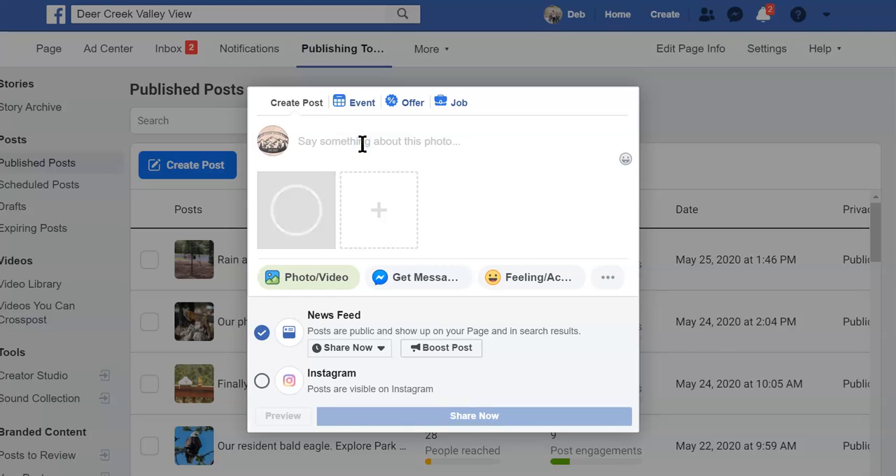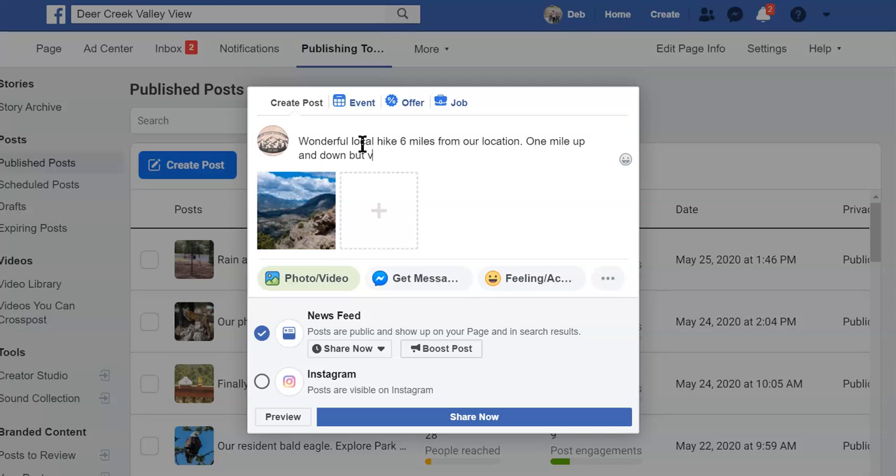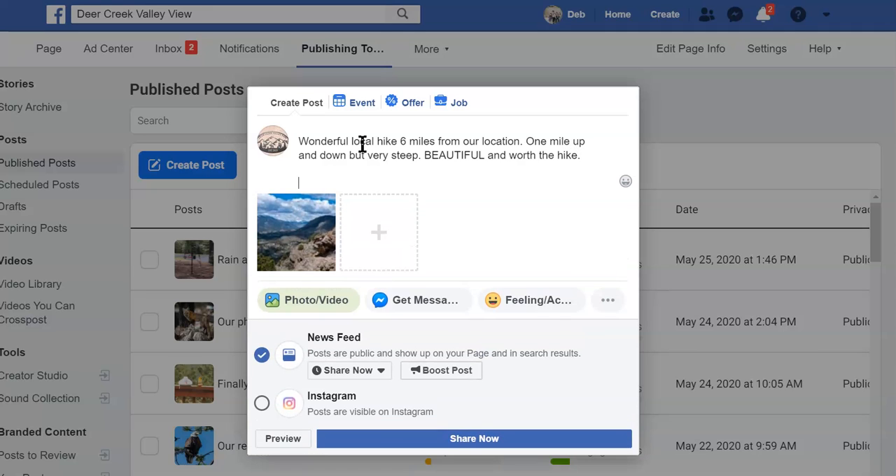Then you're going to say something about it. So we're going to do this. Check your spelling and make sure this is the post you want. Now if you want it to go to Facebook as well as Instagram, you're going to click it there.